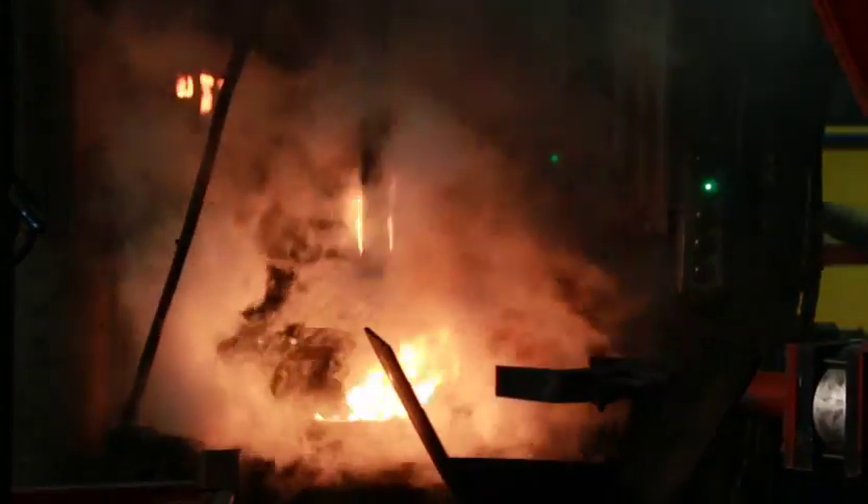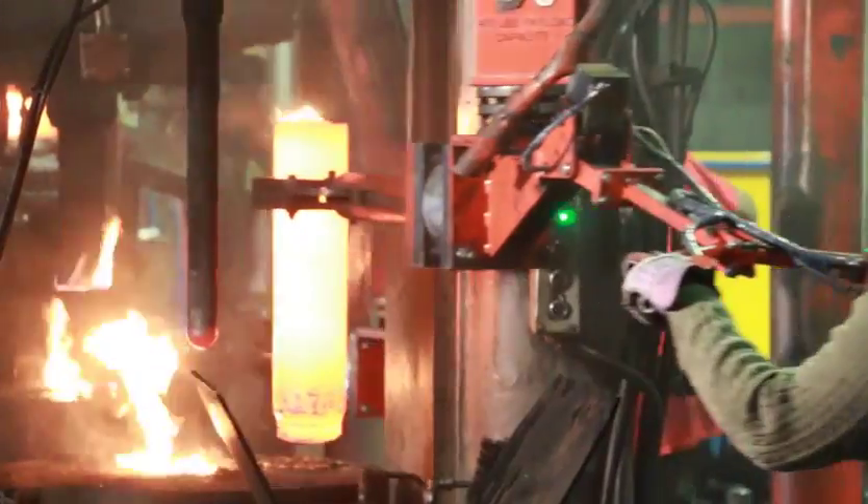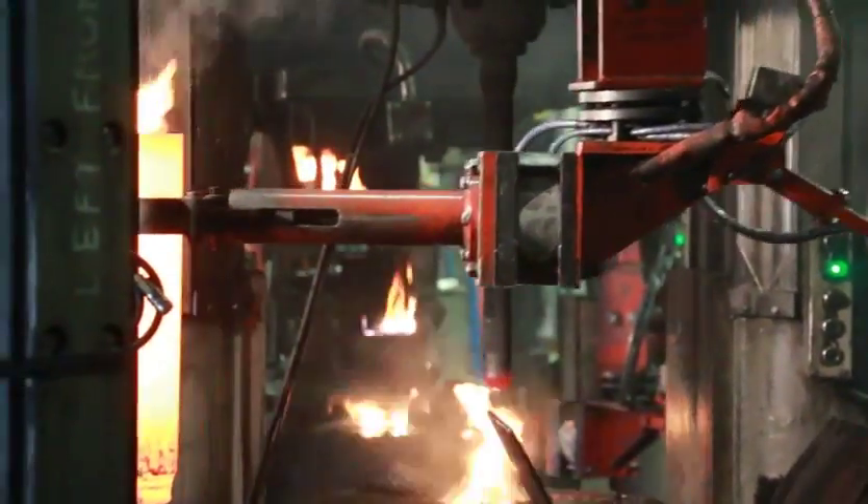Once this stage is completed, the parts are then loaded into the second press, which will backward extrude the billet. This press has 36 inches of stroke and 700 tons of force.